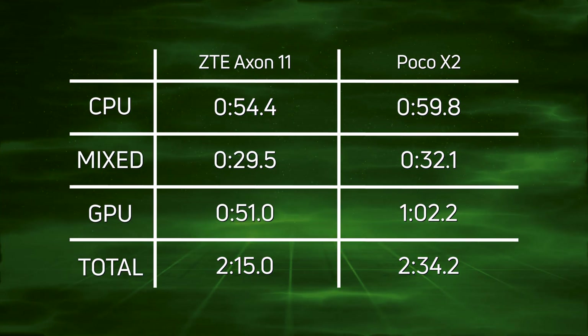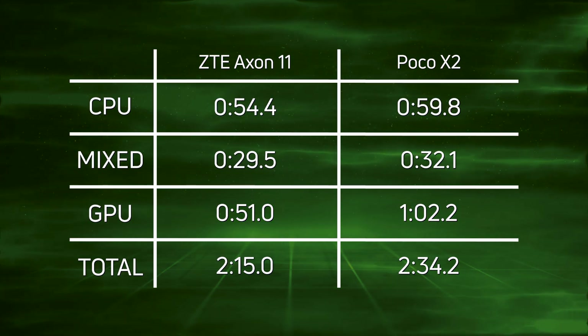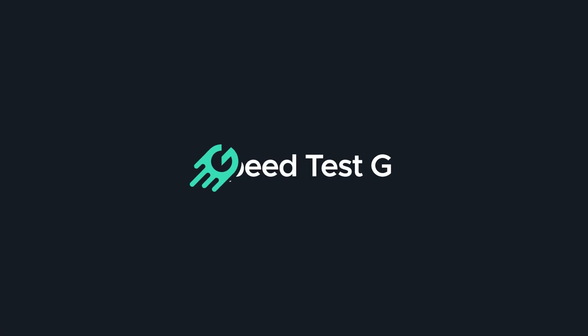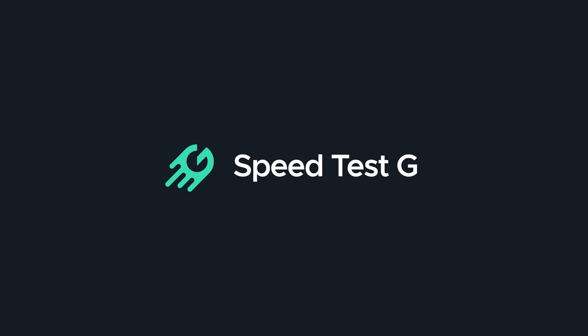All those times add up to a clear win — two minutes 15 seconds for the Snapdragon 765G in the Axon 11. My name is Gary Sims, this is SpeedtestG. I really hope you enjoyed this video. If you did, please give it a thumbs up, and if you like these kinds of videos then why not subscribe to the channel. I'll see you in the next one.